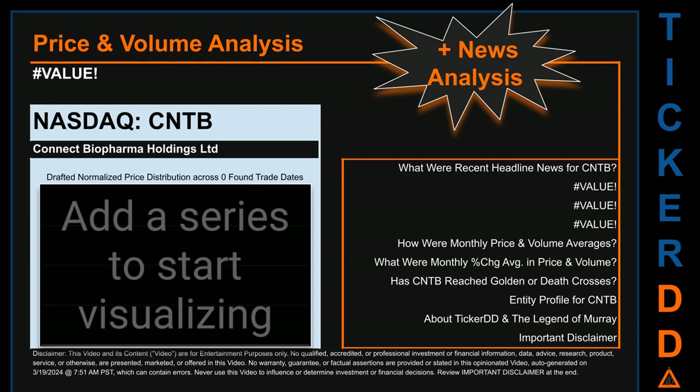Now that we have made our lawyers happy, capitalist brothers and sisters, let's get started. CNTB went public on March 19, 2021, which was roughly three years ago. Looking back 650 calendar days from Monday, March 18, 2024, to Wednesday, June 8, 2022, we found 446 applicable trade dates for use in our analysis.